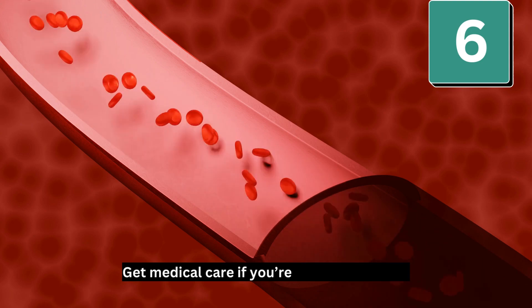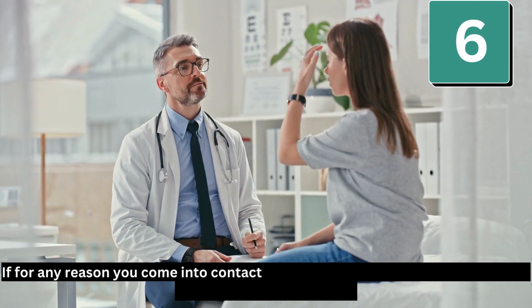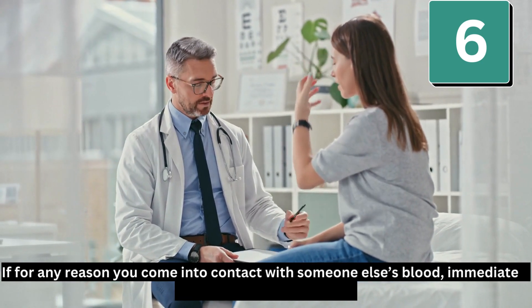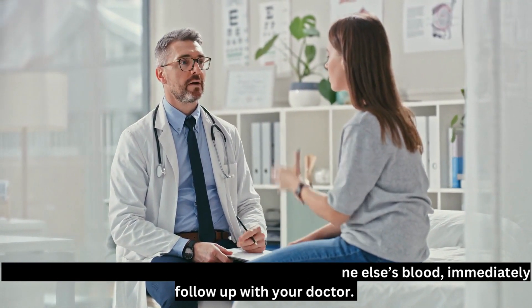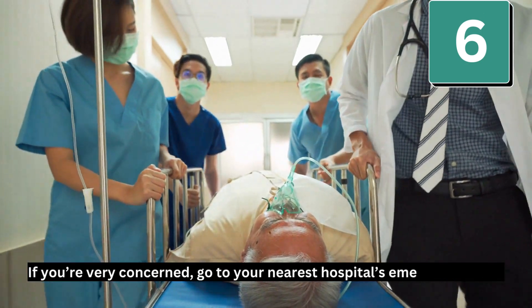Number 6: Get medical care if you're exposed to blood. If for any reason you come into contact with someone else's blood, immediately follow up with your doctor. If you're very concerned, go to your nearest hospital's emergency room.